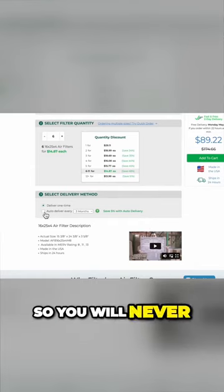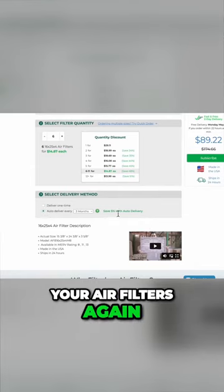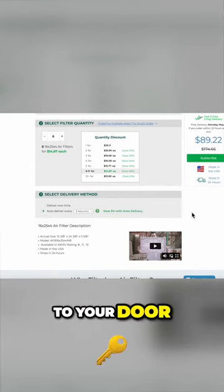FilterBuy is an awesome resource for getting filters at a huge discount when you buy them in bulk, and they'll get shipped directly to your door — which is an awesome reminder to replace your filter on a regular basis. Happy HVACing, guys!